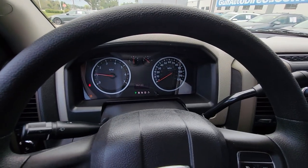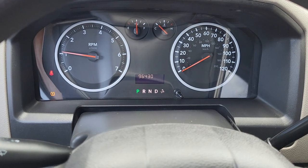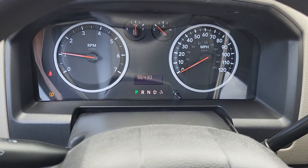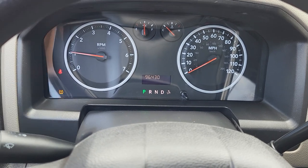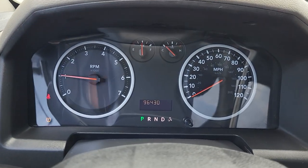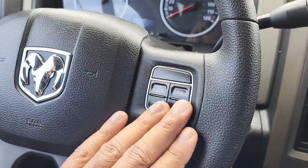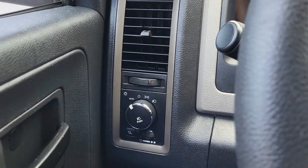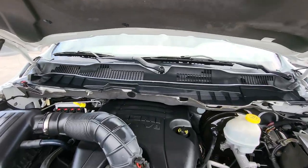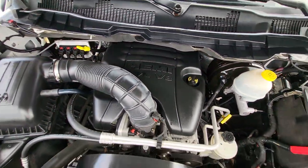We can see the truck has exactly 96,430 miles on it. Looks like we've got a TPMS sensor blinking right there — that's just for tire pressure, but everything else looks good. The truck does still have cruise control right here, and it's got auto headlights as well. Underneath here you can see that 5.7.